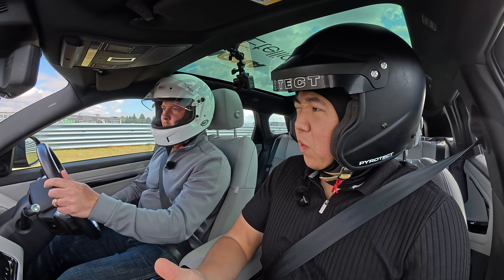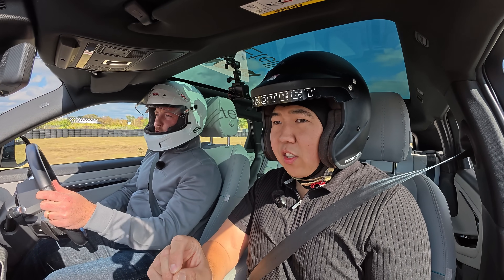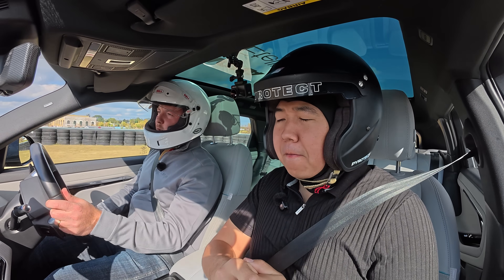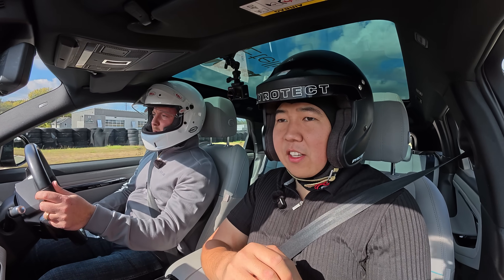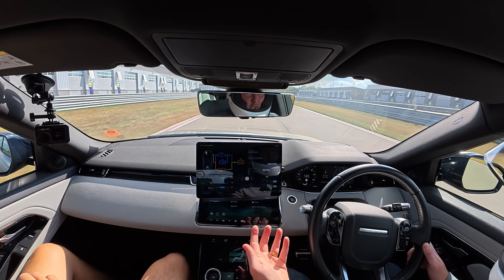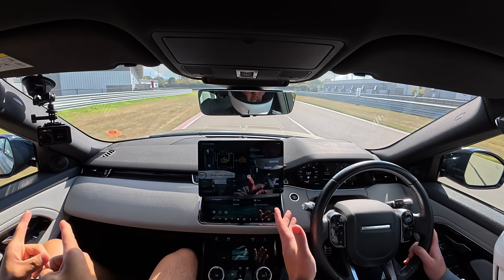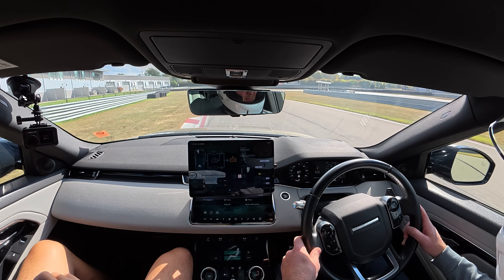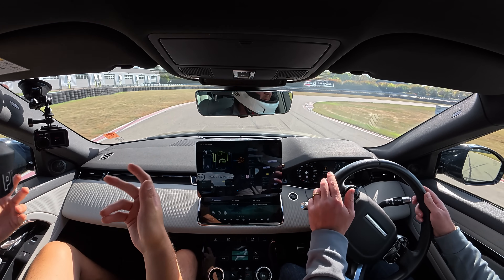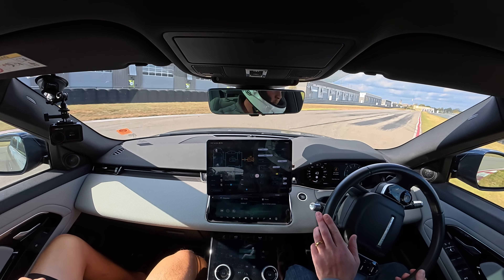From an efficiency standpoint, the prototype uses a 21-kilowatt-hour usable battery pack. It has enough output and enough range to demonstrate 110 kilometers — about 70 miles — of all-electric driving range. If you need more, the engine kicks in. If you're commuting less than that, you can simply plug it in and keep going.